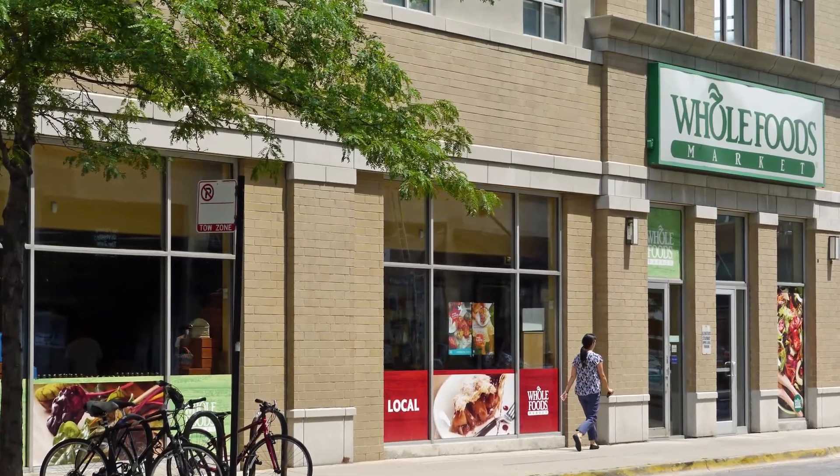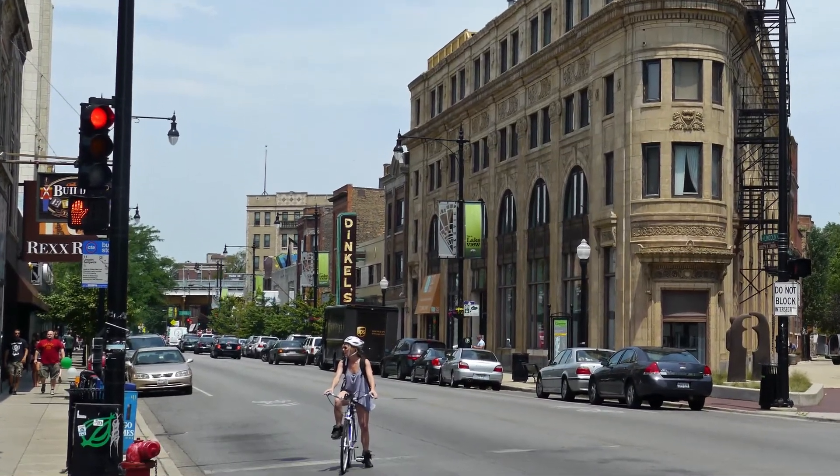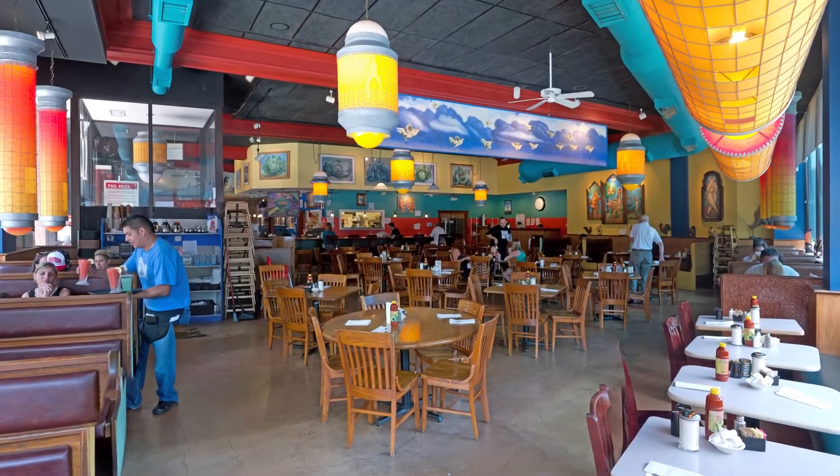There's a Whole Foods a block away, Starbucks coffee, Dingle's Bakery, Paulina Meat Market, and Wishbone — my favorite place for breakfast in the area.